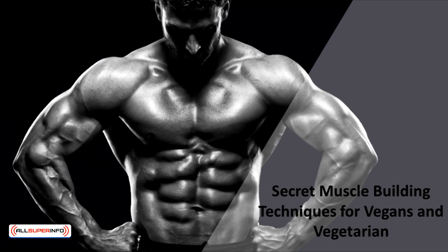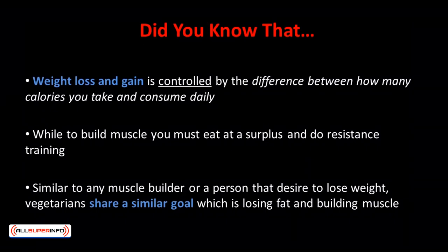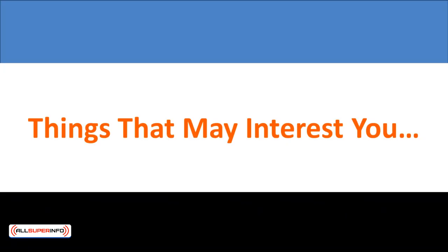In this video, we'll discover the secret muscle building techniques for vegans and vegetarians. Did you know that weight loss and weight gain is controlled by the difference between how many calories you take and consume daily? While to build muscle, you must eat at a surplus and do resistance training. Similar to any muscle builder or a person that desires to lose weight, vegetarians share a similar goal, which is losing fat and building muscle.